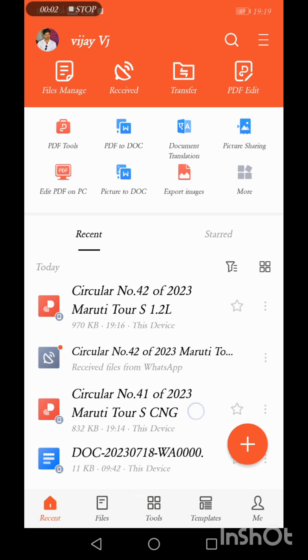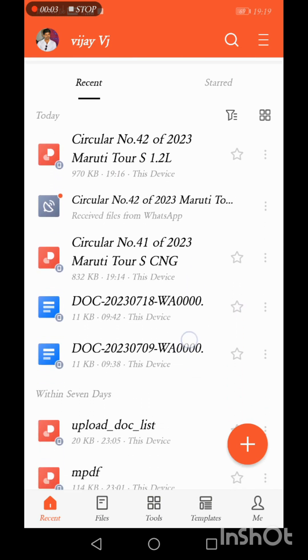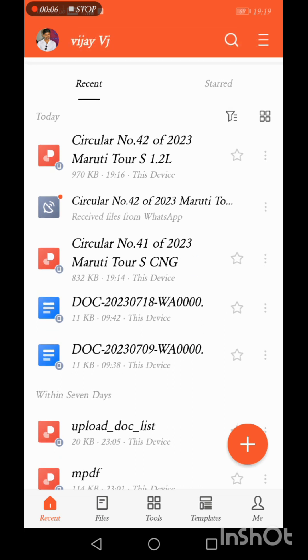First, we have two Circulars. Circular No. 41 is for Tourist CNG, and Circular No. 42 is for the Tourist Petrol variant.